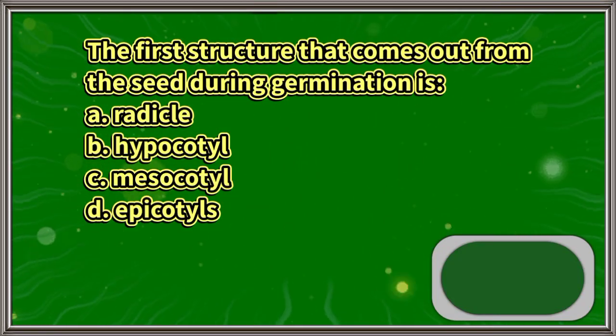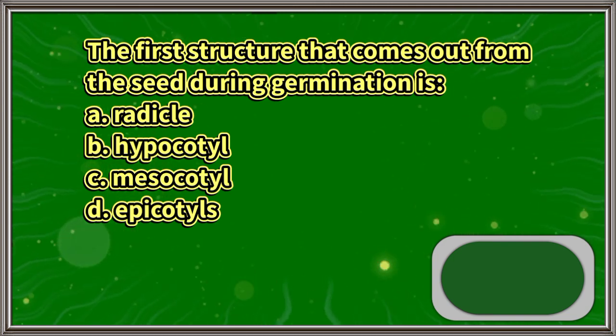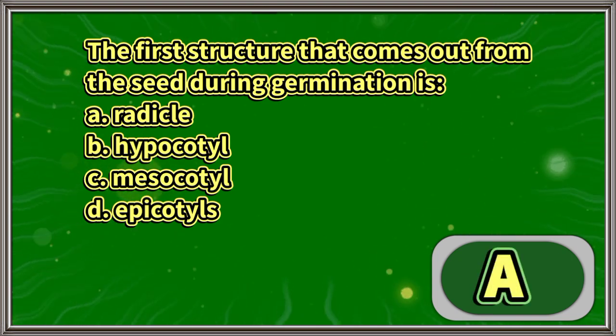The first structure that comes out from the seed during germination is: A. Radical, B. Hypocotyl, C. Mesocotyl, D. Epicotyls. The answer is letter A.